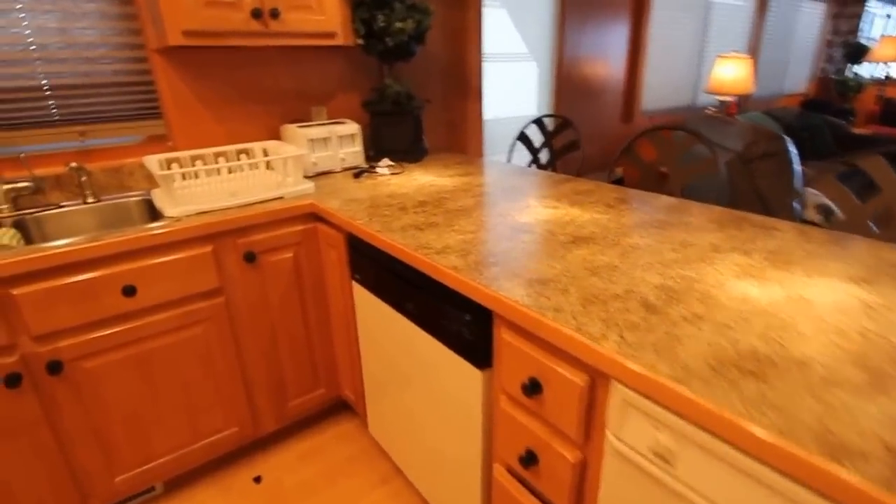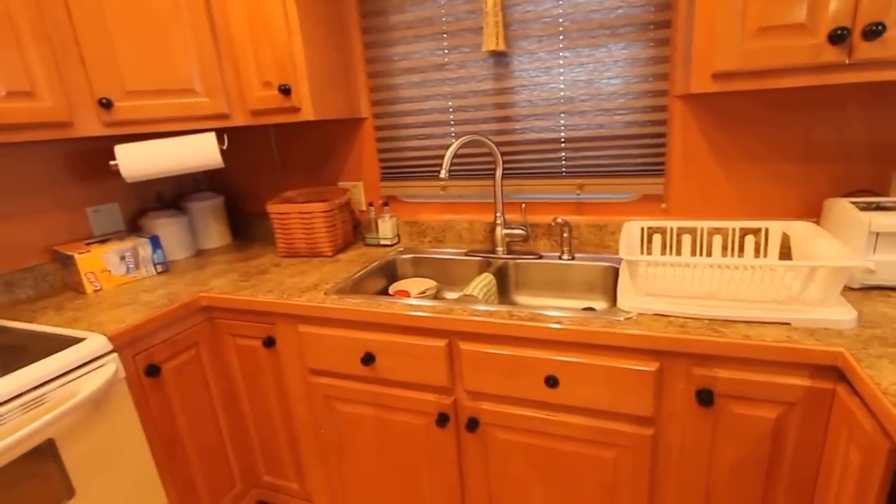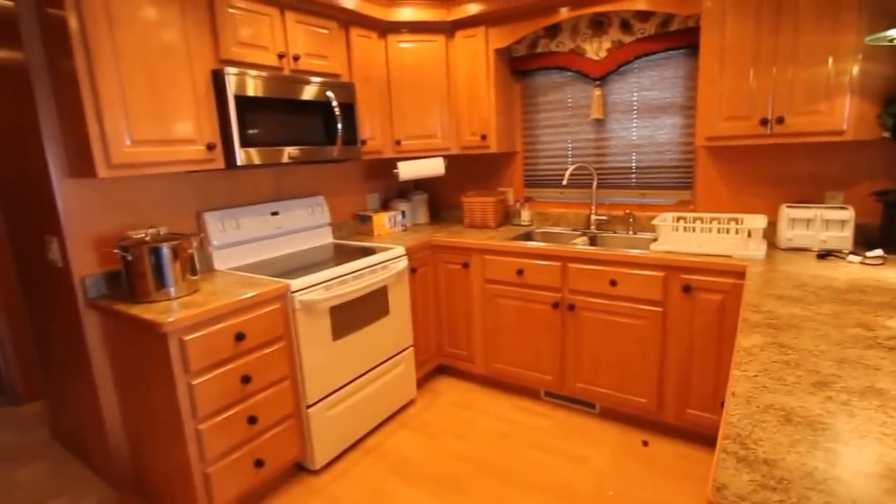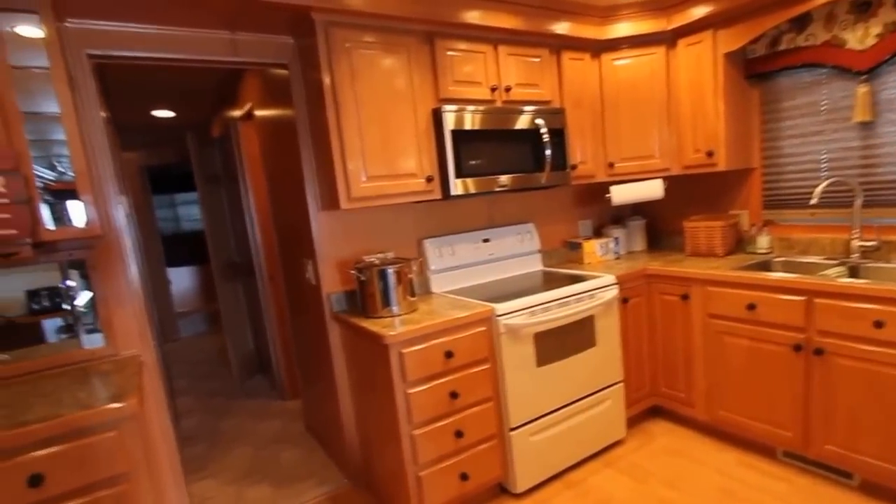There's also a washer and dishwasher. This is a really, really beautiful kitchen with plenty of storage space right here.